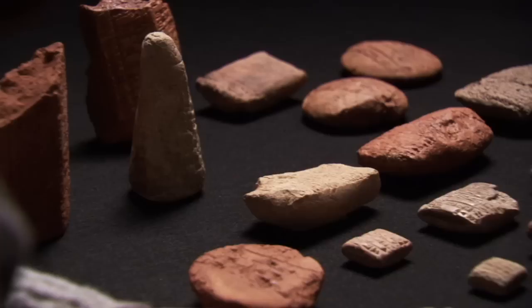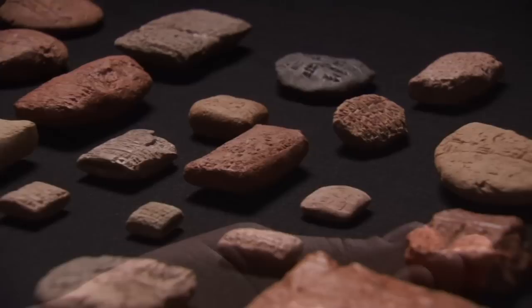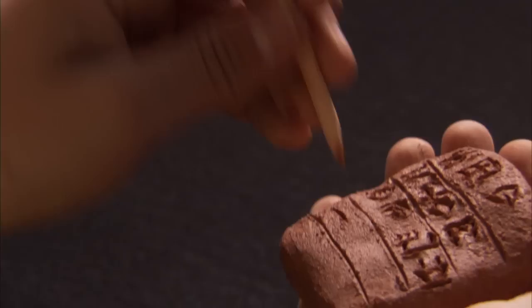Cuneiform is the oldest writing system invented by humans, around 3400 BC. Cuneiform tablets are made out of clay, which was a very abundant resource in ancient Mesopotamia.